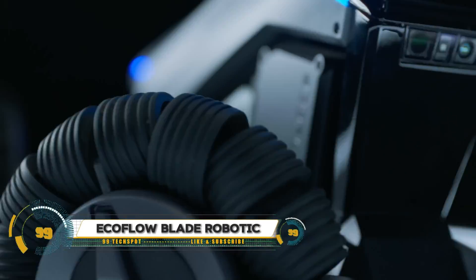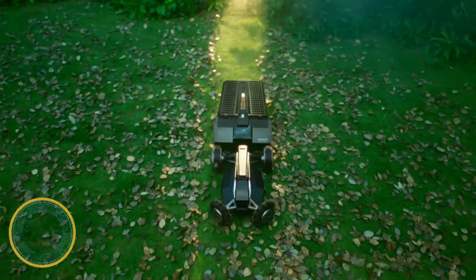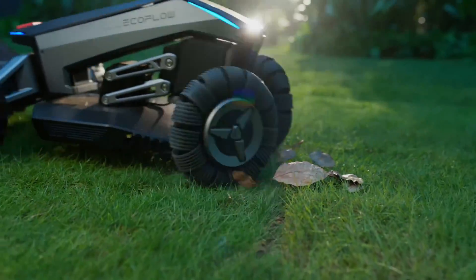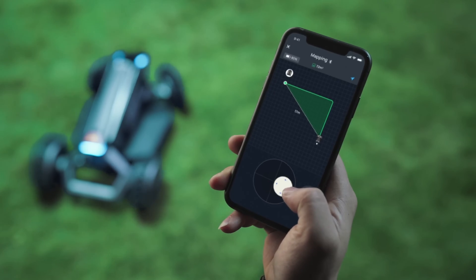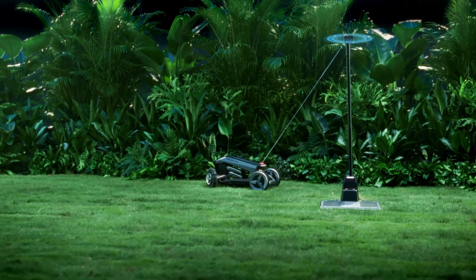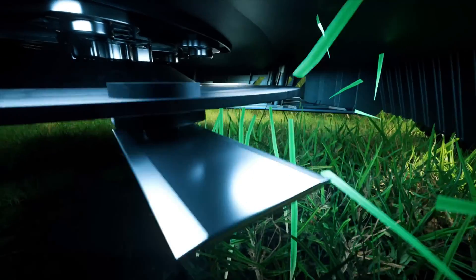The EcoFlow Blade robotic lawnmower revolutionizes lawn care with its wire-free boundaries and advanced X-Vision tech, combining visual sensors and LiDAR for smart obstacle avoidance. It navigates around objects and reroutes automatically, offering a wide cutting range and handling rough terrain with ease. Equipped with anti-theft features like GPS tracking and an integrated eSIM, it ensures your mower stays safe.